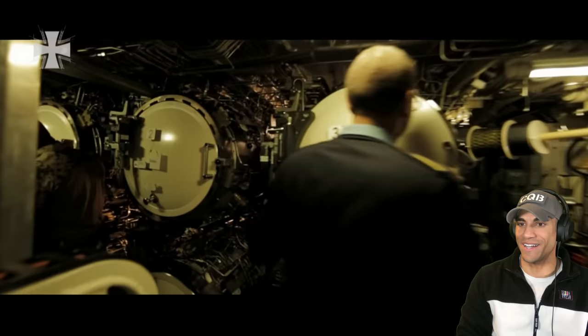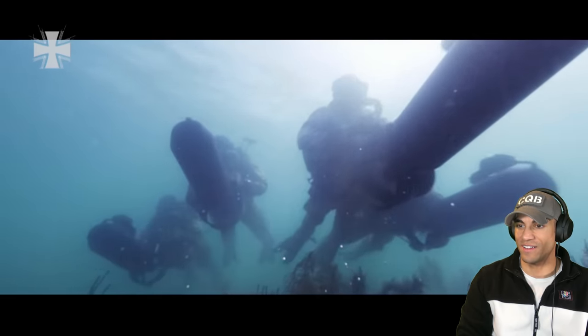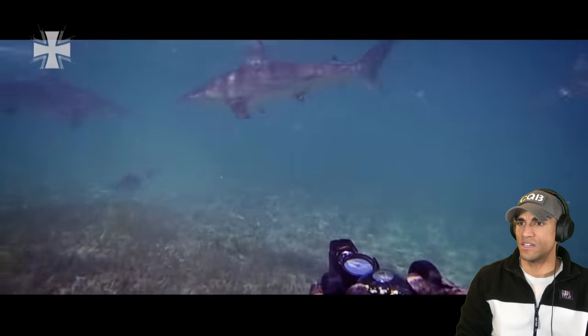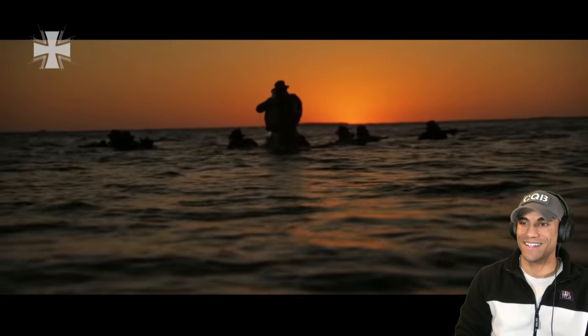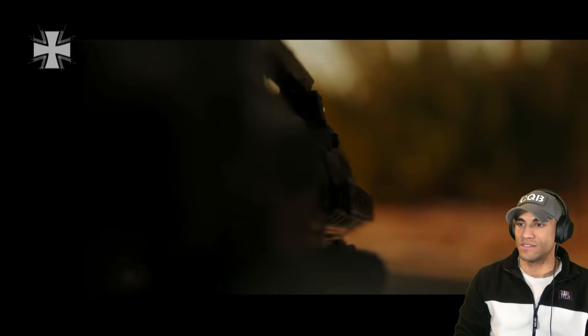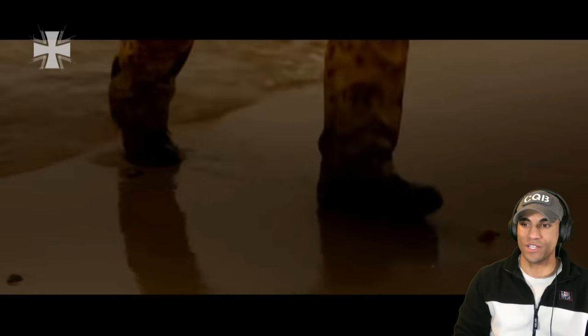All right, they're loading up, they're getting ready. They're going to deploy from those underwater vehicles — that's sweet. They've got the G36s and whatnot. What the heck, are those sharks? They're trying really hard to make this video look cool and it's definitely working. That was legit. They waited for the sunset — that's so cool. I gotta say, they did a really good job shooting this too. I wonder if they did it all in one day.